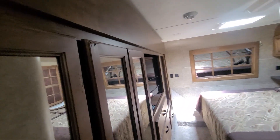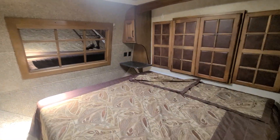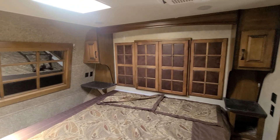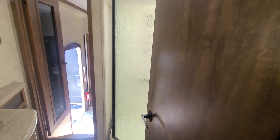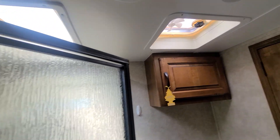Coming up these stairs on the left, you've got your big wall of closet and a nice little TV. Across from your bed, the bed has shelves on either side with power and a nice mirror over there. The bathroom has a glass door shower, a nice medicine cabinet, a closet, and it's vented.